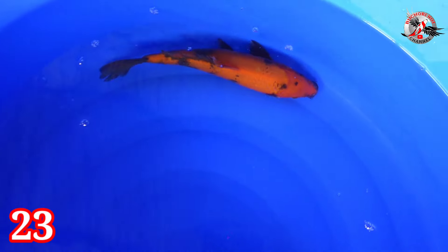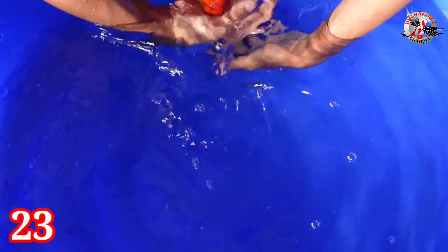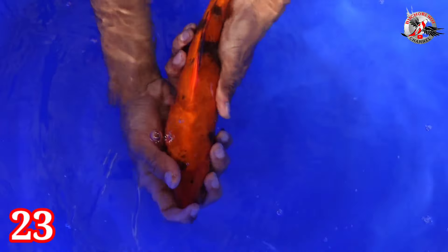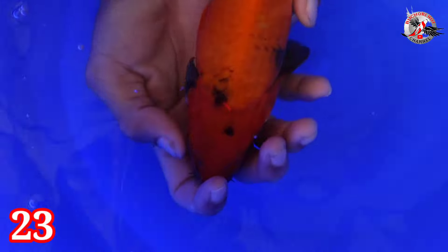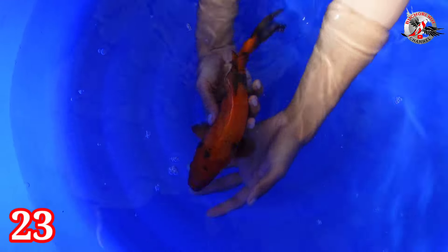Lanjut paket nomor 23. Ada Hi Utsuri, 30 cm jantan. Posisi ngedrop loh ini — baru masuk air baru. Size-nya 30 cm, jantan. Pola oke, tidak masir. Harganya Rp 250.000. Aman teman-teman, tidak masir.